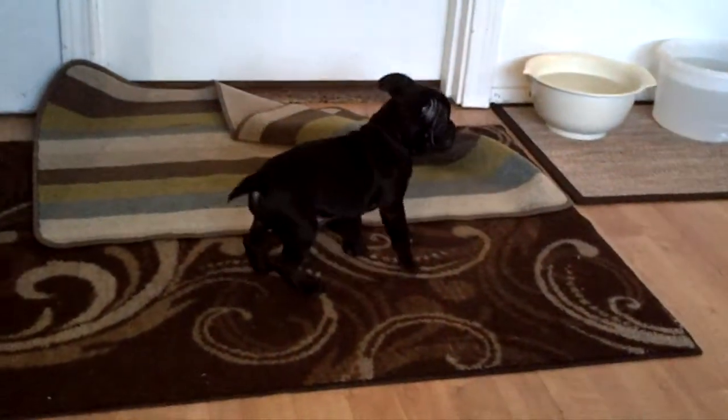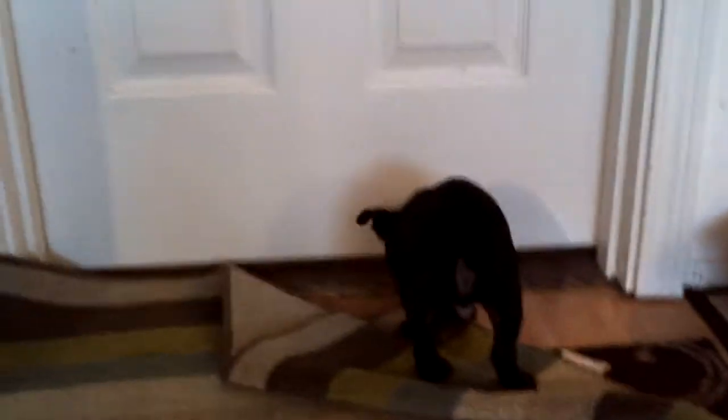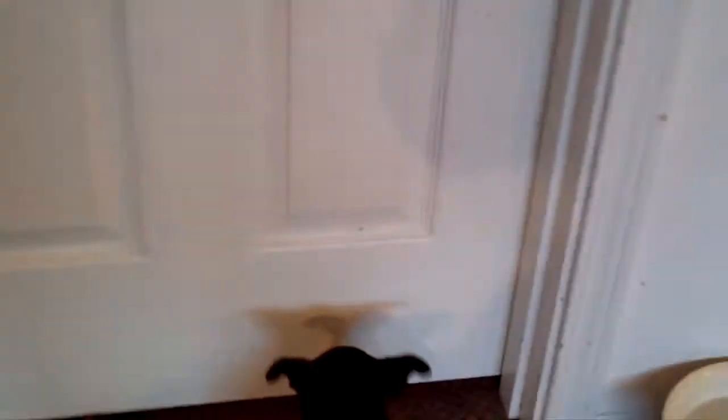This is Jet. He had a twin that left yesterday — she was an all-black female and they named her Frankie. She was just so precious. Jet is a happy-go-lucky little guy. He's always getting into my carpet here and eating things he shouldn't, so I'm just trying to keep that carpet down.